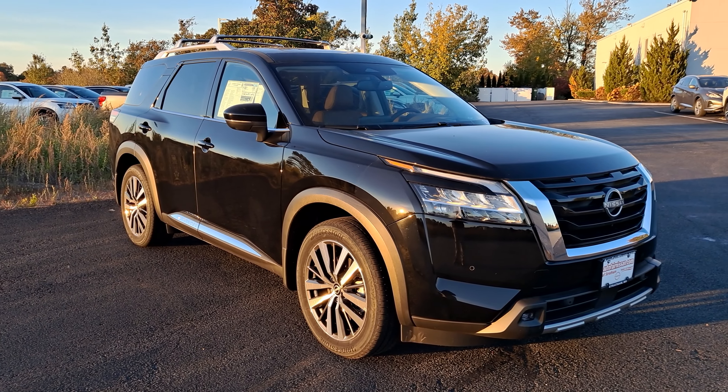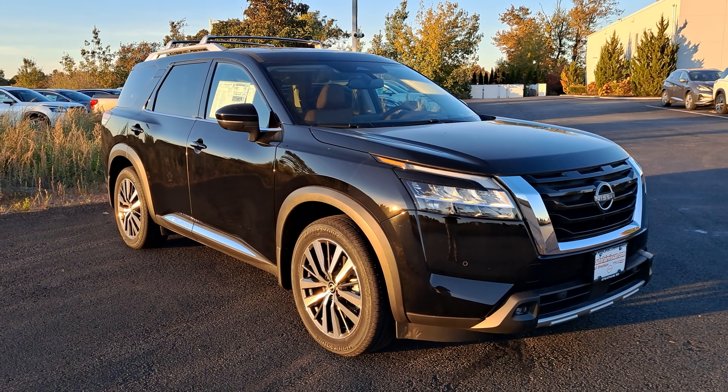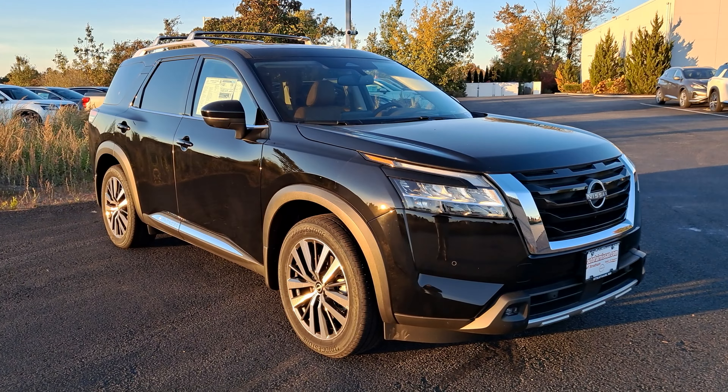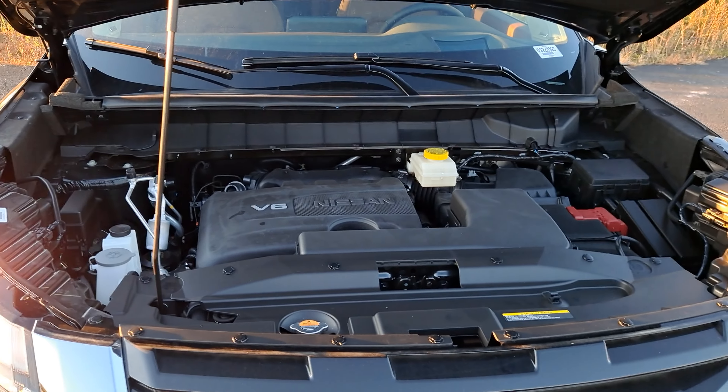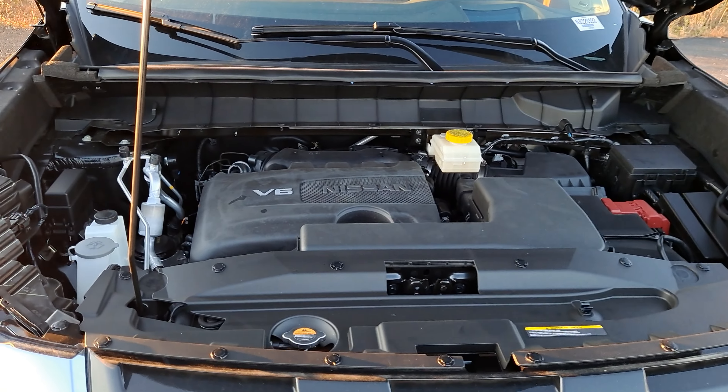What is going on guys? This is Darius from Autofair Nissan and we're going to take a quick look at the 2022 Nissan Pathfinder Platinum. This bad boy is going to get a three and a half liter V6, nine speed automatic transmission, and four wheel drive.